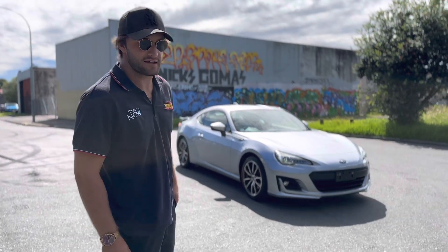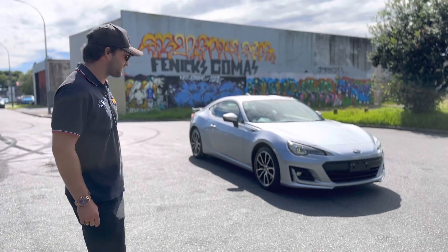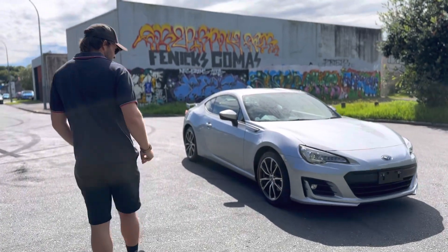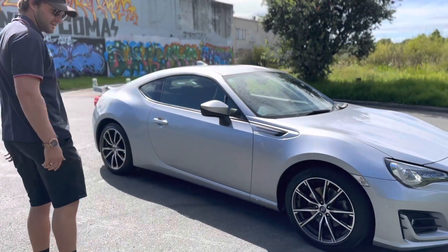Hey guys, Taylor here from Tauranga Cars. Today we're looking at a 2017 Subaru BRZ S, which is the high spec model. This one's done just under 87,000 km and as you can see, it's nearly perfect.